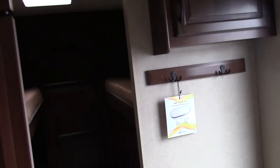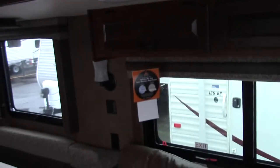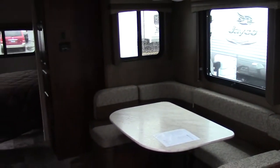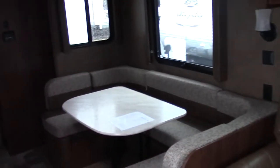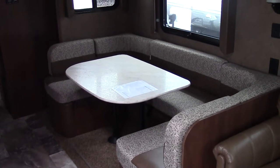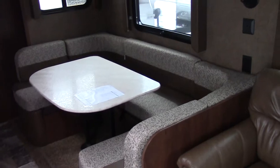All LED lighting through this entire coach makes it more efficient for battery use if you are dry camping. You got the hideaway bed right there — it turns out into a queen-size bed with the drop-down dinette, which is also another bed.